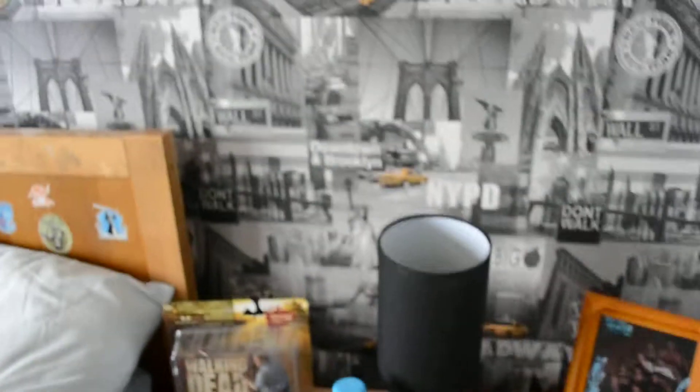Hey there guys, this is a new video on my room tour. My room got changed and I just want to show you what it looks like.